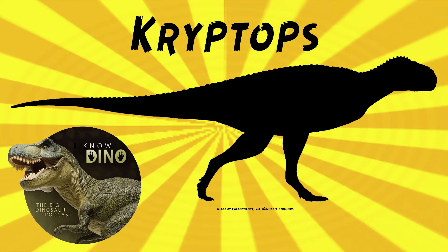Cryptops had tall vertebral spines, it was a carnivore, and it had a short snout, and its jaws were covered in armor. The surface of the maxilla was also heavily textured or rugose. You see that in abelisaurids.